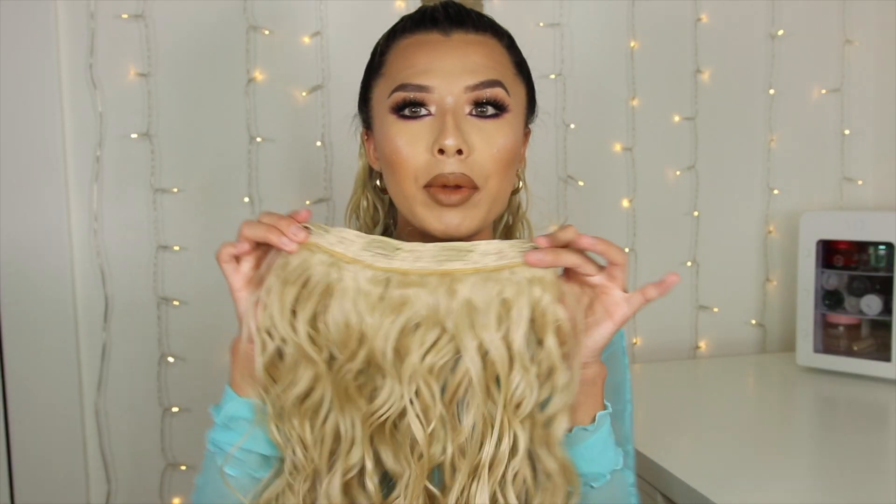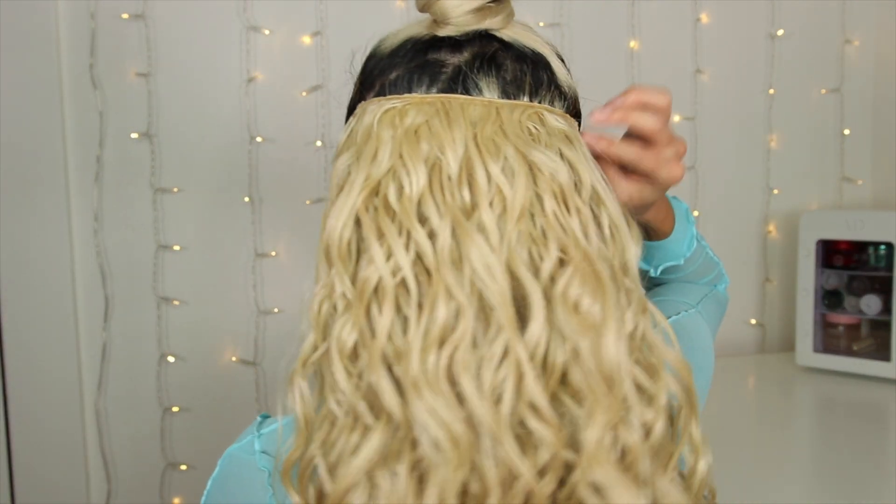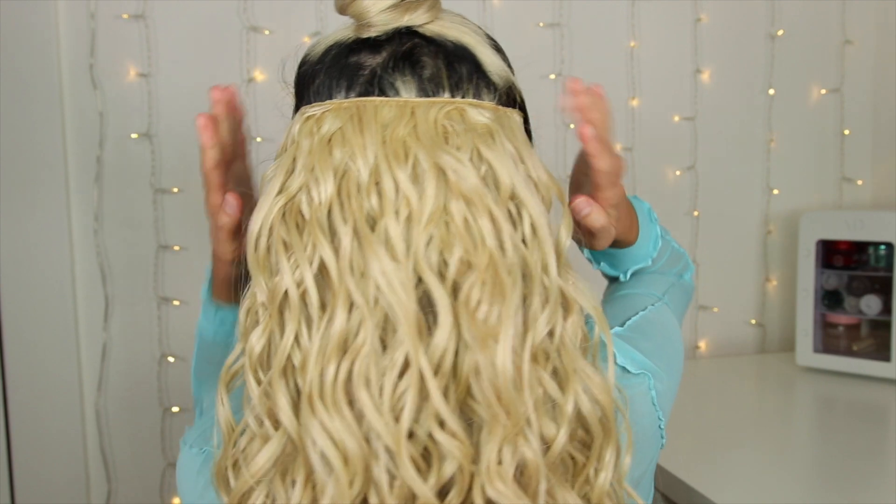Hopefully it looks good. Now I'm gonna go in with the four-piece before putting on the ponytail. Clip that in — it is on pretty tight. Here's what it looks like with this piece on.